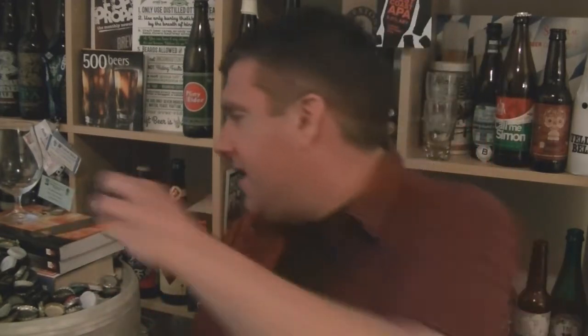The exciting thing about it is it's hopped with Cascade and Amarillo. And they use the same yeast that they use at the Orval Trappist Monastery — it sounds really exciting. Love Orval. So it's kind of like, is it going to be a bit Orval-esque but with American hops? Because that sounds awesome.